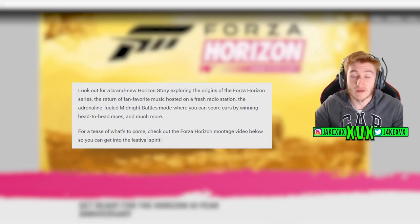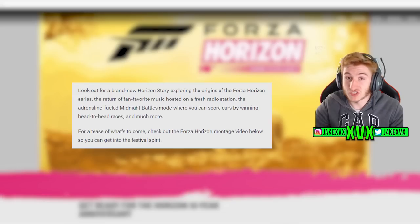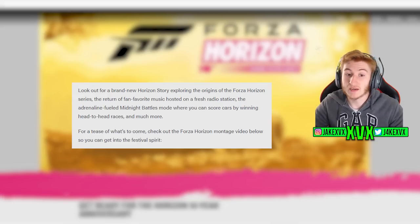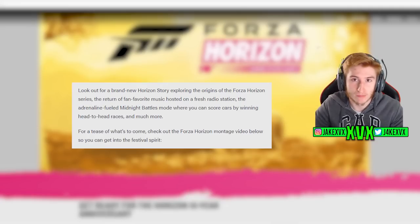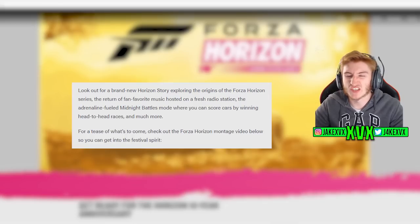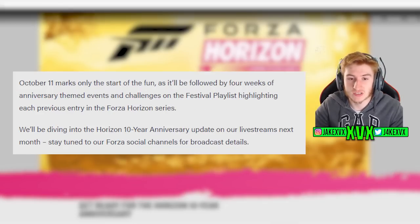Here is what it says: 'Look out for a brand new Horizon story exploring the origins of the Forza Horizon series, the return of a fan-favorite music hosted on a fresh radio station, the adrenaline-fueled Midnight Battles mode where you can score cars by winning head-to-head races, and much more. October 11th marks only the start of the fun, as it will be followed by four weeks of anniversary-themed events and challenges on the Festival Playlist.'